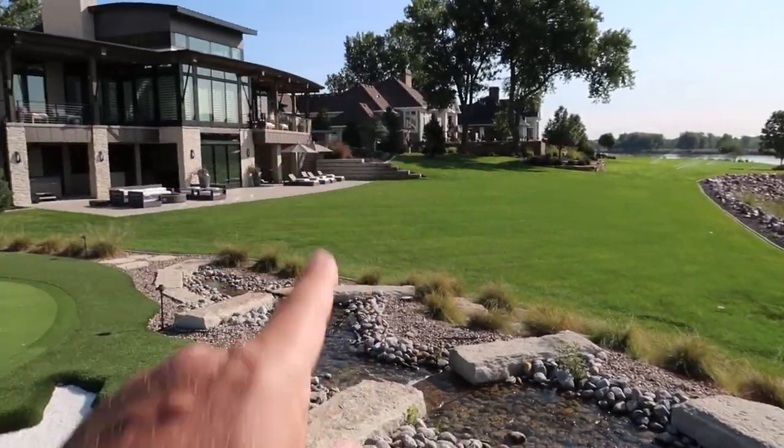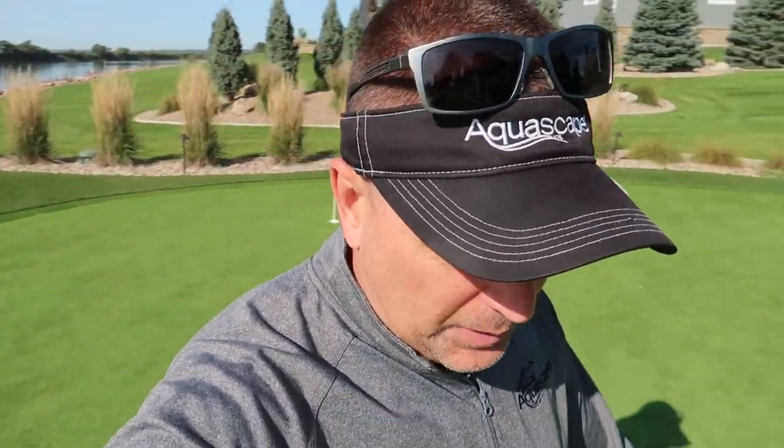One water feature becomes two, two becomes four, four becomes eight. When I first started my business in 1991, I placed a classified ad in the newspaper in Wheaton, Illinois and sold a pond to Jim and Sharon — I just rebuilt it after 30 years in the ground. That water feature sold me two more, and I built five ponds my first season. If people are looking for success in the water feature game, they've got to get water features in the ground — the number one way people buy water features is by seeing them and seeing the lifestyle that comes with it.